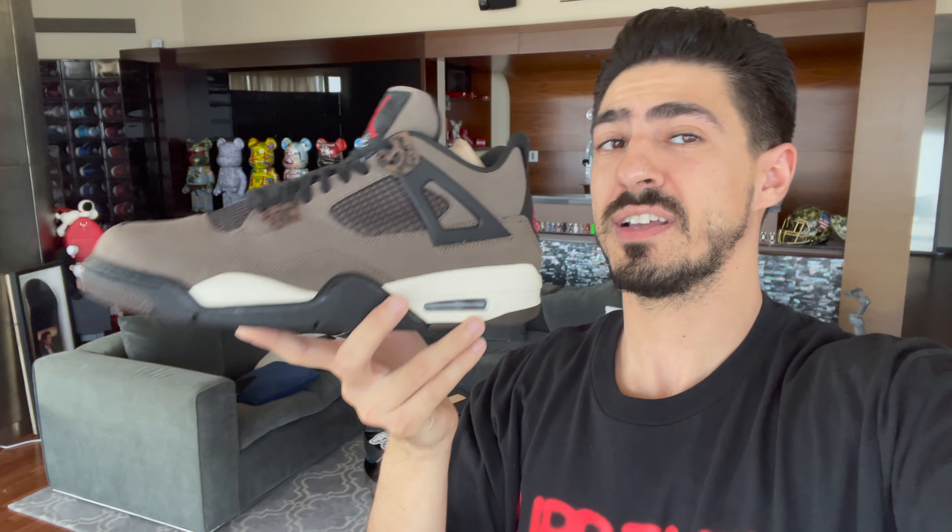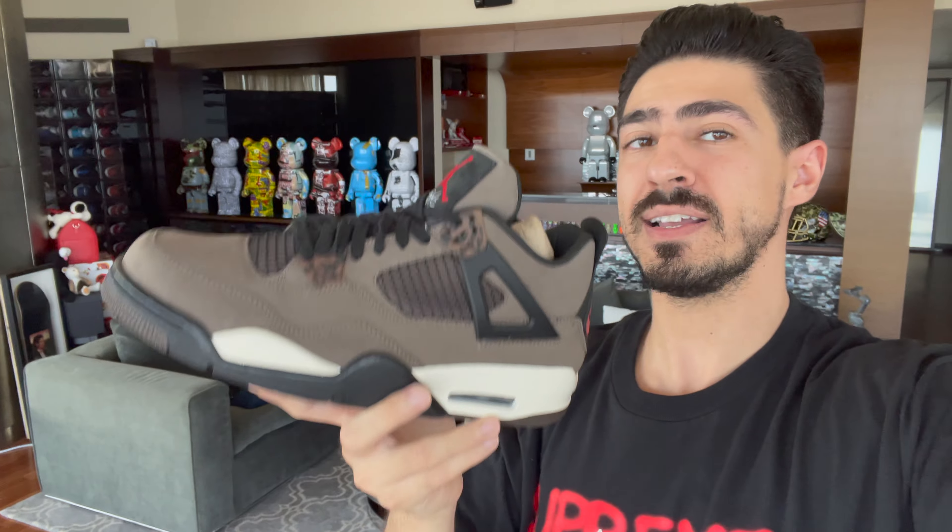And now to the main topic of this episode — that sneaker right there. This right here is the $25,000 Travis Scott 4s. These are not the topes. We're about to head to the mall in a second to pick up the topes to get a comparison. I haven't seen the topes in person yet, so we will get to see it for the first time together. Let's head down and pick it up.